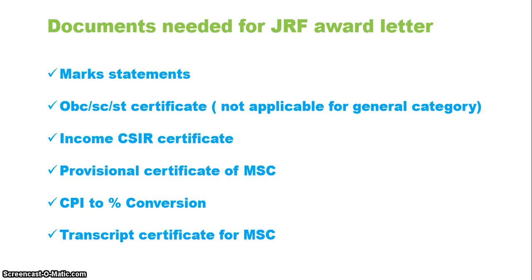If you have the mark statement or the admit card — either one — you can apply for the JRF award letter. The first document needed is the mark statement of your CSIR NET examination or your admit card. For example, I lost my admit card because this was CSIR 2018 December and I'm applying in 2020. You will appear twice or thrice for the JRF examinations, but you apply for the best rank you have achieved among those attempts.